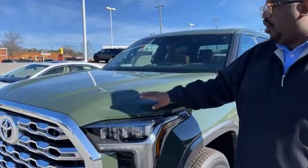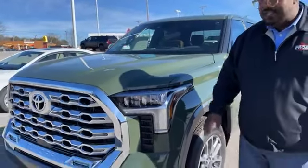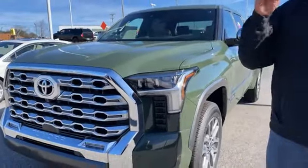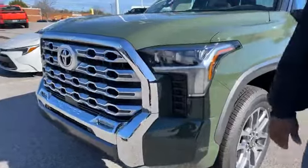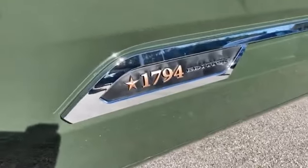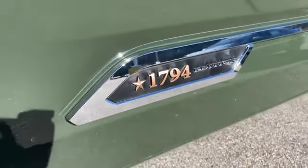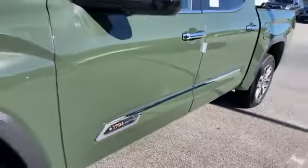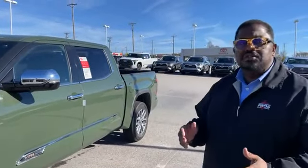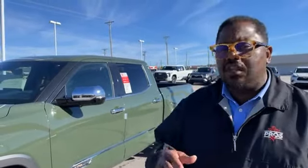It is the 1794 — excuse me, it's a 1794, not the TRD. I apologize. 1794 four-wheel drive CrewMax here available on the lot in the army green color. So we're going to run around this vehicle, kind of check it out and let you know all the things that maybe separate this from a limited model — or I should say, it would compare really to a platinum model and kind of what the differences are.